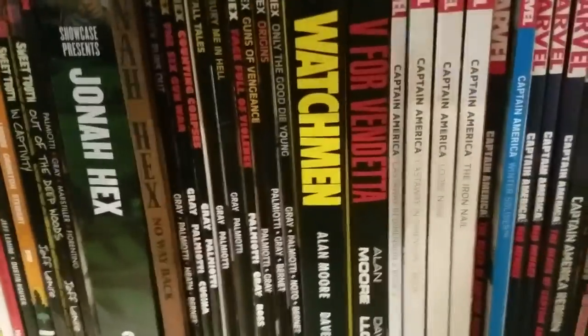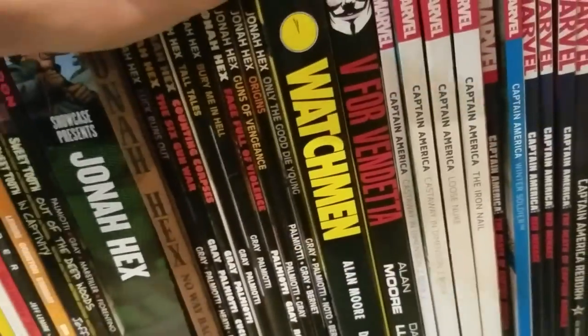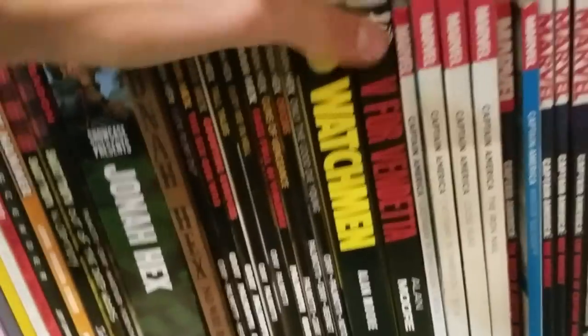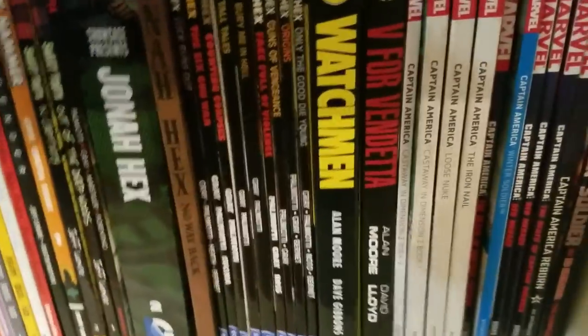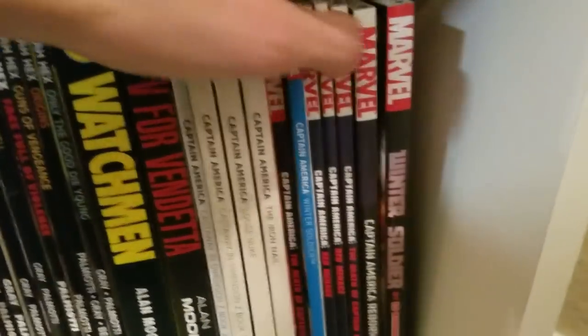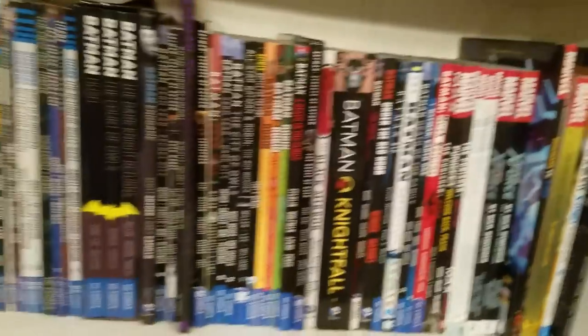Right here we've got Watchmen and V for Vendetta — Alan Moore stuff. I love Watchmen. I think V for Vendetta is pretty good, but I don't think it's a must-read; I just didn't think it was that amazing. Then we got a bunch of Captain America stuff and Ed Brubaker's run on Winter Soldier, and that's pretty much it for the main shelves.